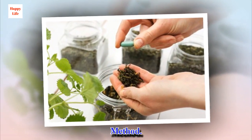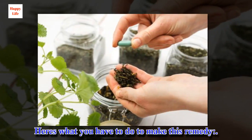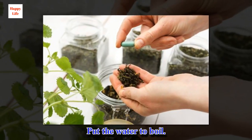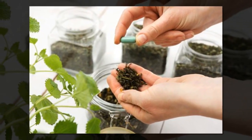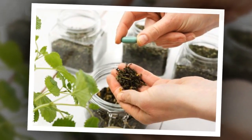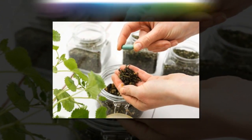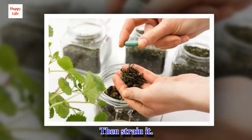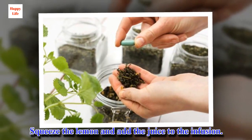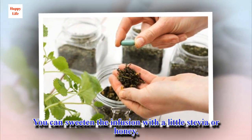Method. Here's what you have to do to make this remedy. Put the water to boil. When it reaches boiling point, turn off the heat and add the nettle. Cover the container and let the nettle infuse for 5 minutes. Then strain it. Squeeze the lemon and add the juice to the infusion. You can sweeten the infusion with a little stevia or honey.